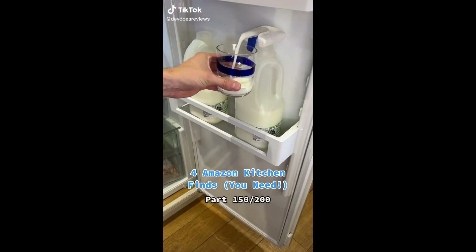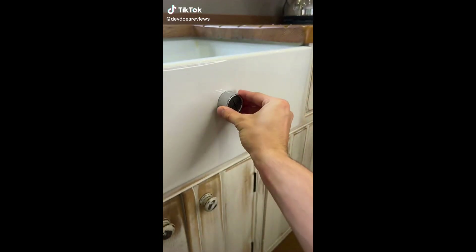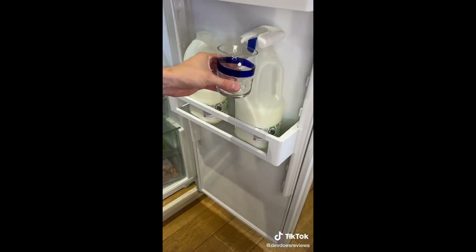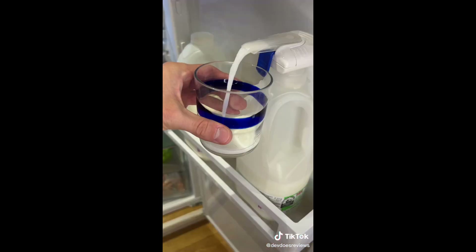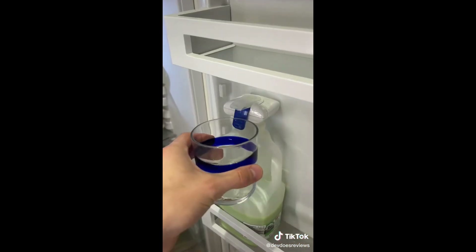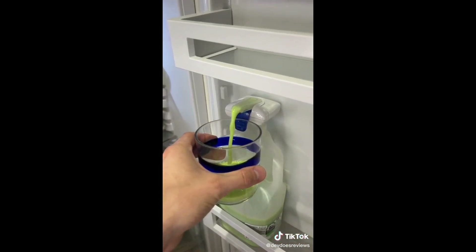Here are four kitchen gadgets you might need. This first one holds your tea towels really easily and can be attached to any different type of surface — great to keep by your sink. This second one dispenses the drinks I keep in my fridge that I can't be bothered to get out. You just put it inside and it attaches to the top. This could be great if you've got a disability that makes things hard to pick up, or if you're just lazy.